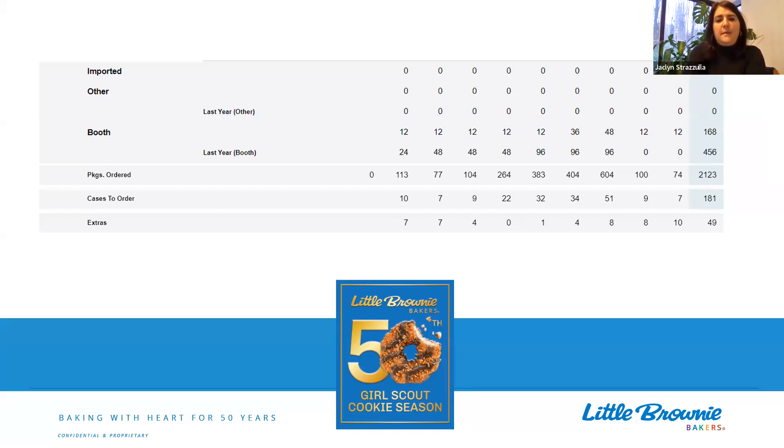Let's do a quick little math check here. We have 113 packages ordered for this first variety. Those are actual claimed orders of cookies. So 113 divided by 12 packages per case is around nine cases of sold or claimed cookies, which leaves about seven unsold packages. That's a quick way to double-check the math. This troop will actually receive the cookies in that 'cases to order' row — so this troop will have 181 cases of cookies on pickup day.